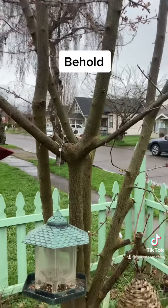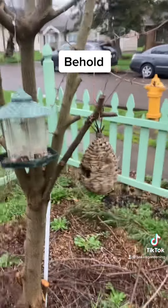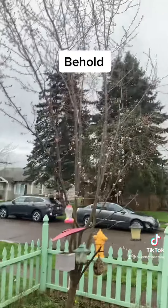And this is my cherry tree. It's dormant right now in this video because this is an older video. But let's not get into that. Come back this way.